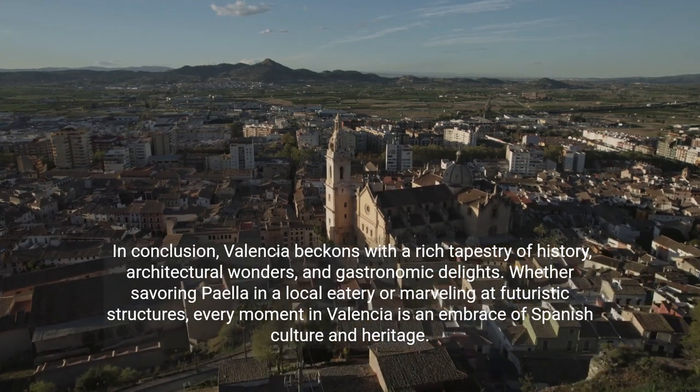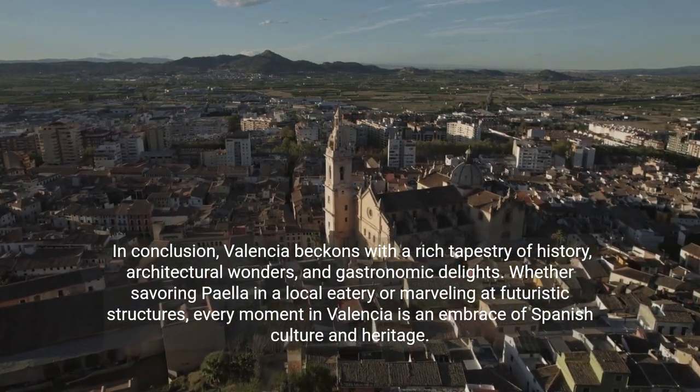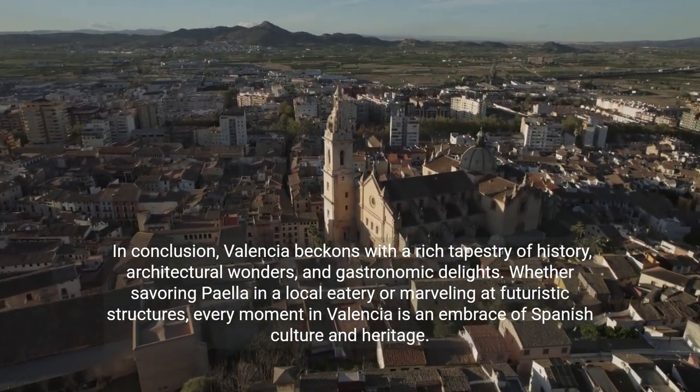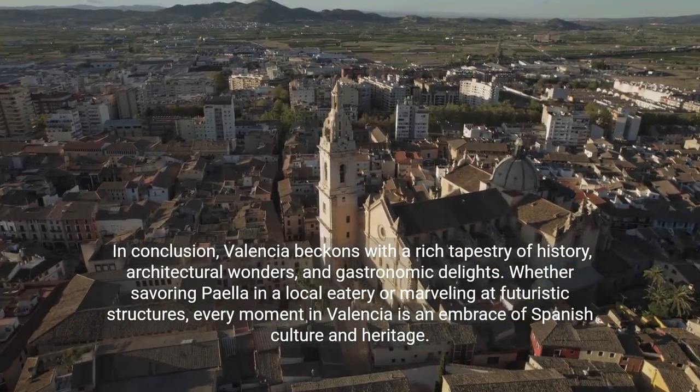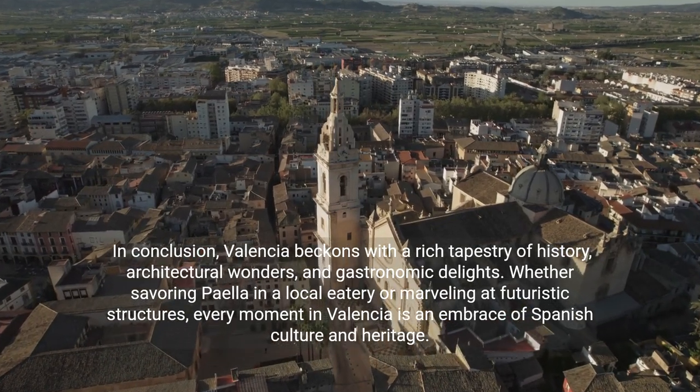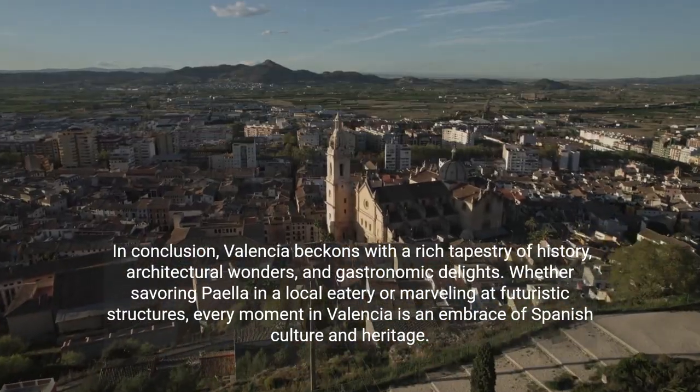In conclusion, Valencia beckons with a rich tapestry of history, architectural wonders, and gastronomic delights. Whether savoring paella in a local eatery or marveling at futuristic structures, every moment in Valencia is an embrace of Spanish culture and heritage.